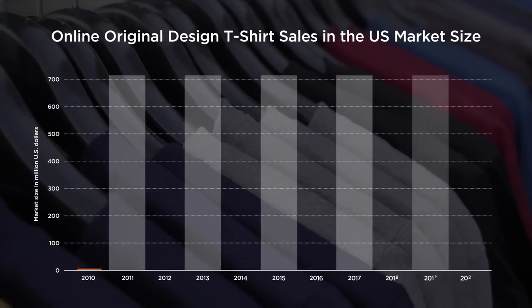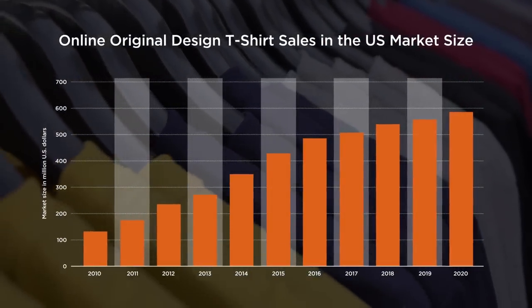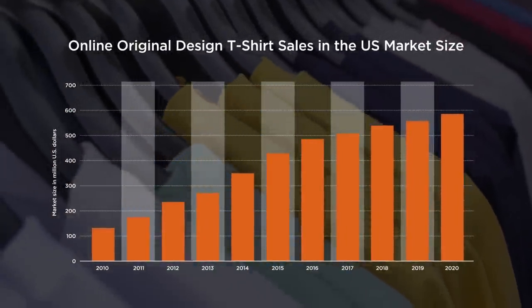In the last 10 years, online t-shirt sales have absolutely exploded. Every single year, demand and sales for t-shirts grows and grows. So if you are looking to take advantage of this and create your own t-shirt line to sell, then this video is for you.